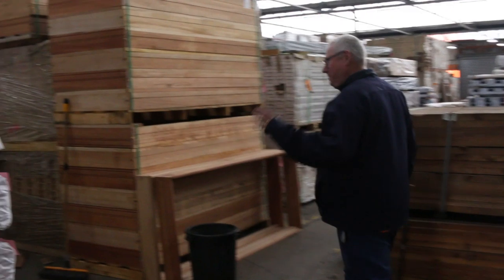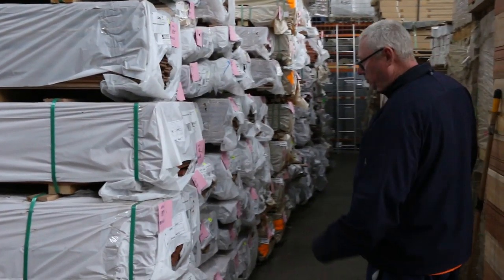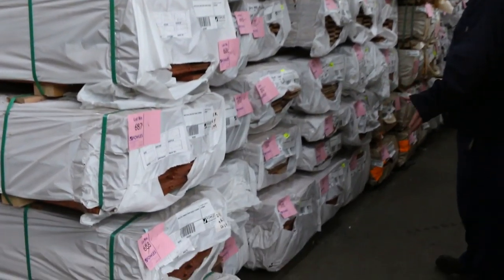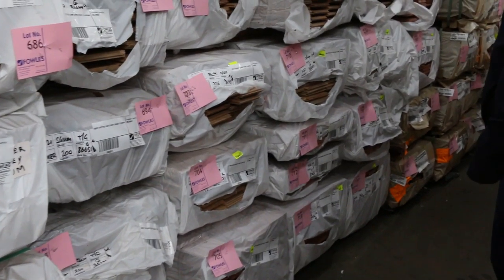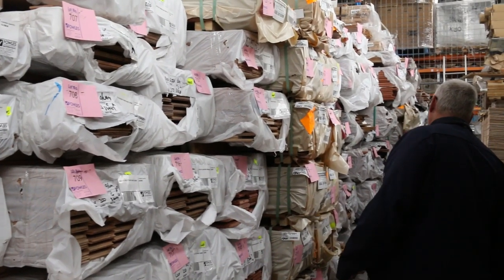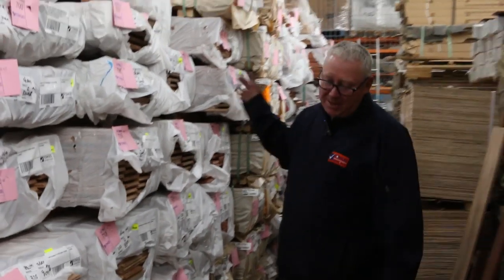We've got a mountain of timber flooring down this row here. You can see some grey ironbark, some Sydney blue gum, spotted gum in a variety of different sizes. There's blackbutt — 130 by 14 blackbutt. Some more spotted gum. New England blackbutt there as well. Tallowwood. There's all sorts of flooring in there. Heaps and heaps of flooring to choose from tomorrow.